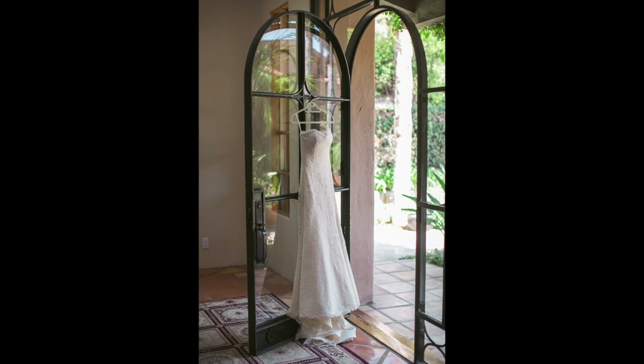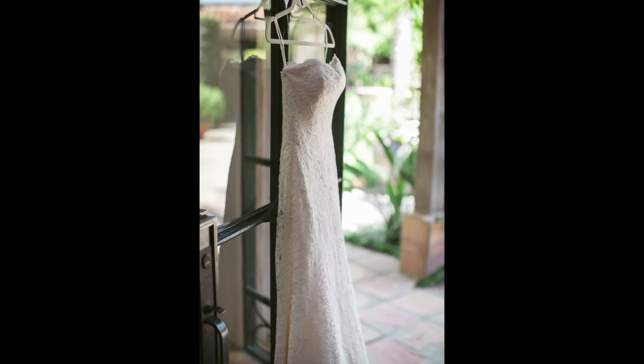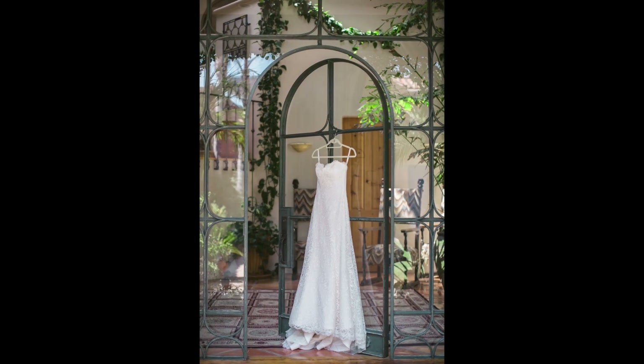Next up would be the wedding dress. According to my list I needed a vertical photo, a horizontal photo, and a close-up of the details photo. Now once I had these traditional photos captured it then gave me the freedom to shoot the dress however I wanted.